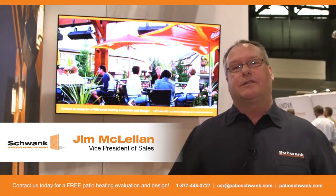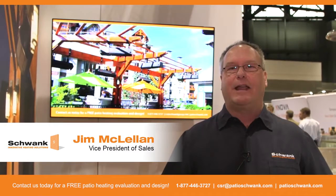My name is Jim McClellan with Schwenk. Schwenk is the world leader and inventor of gas-fired infrared heating.